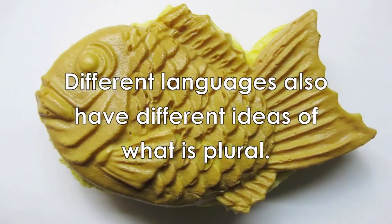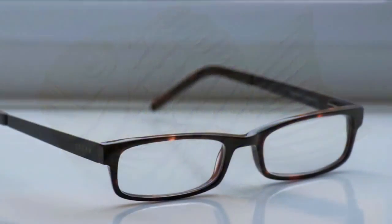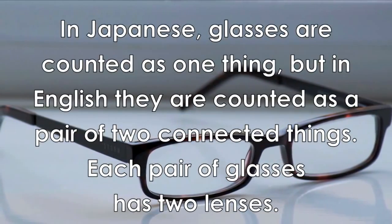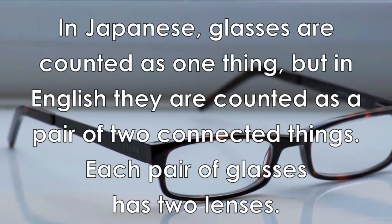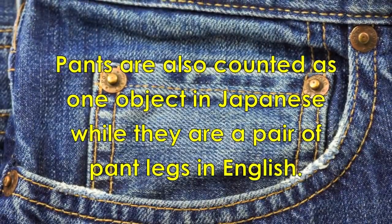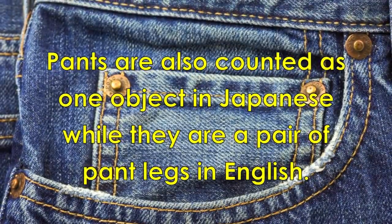Different languages also have different ideas of what is plural. In Japanese, glasses are counted as one thing, but in English they are counted as a pair of two connected things — each pair of glasses has two lenses. Pants are also counted as one object in Japanese, while they are a pair of pant legs in English.